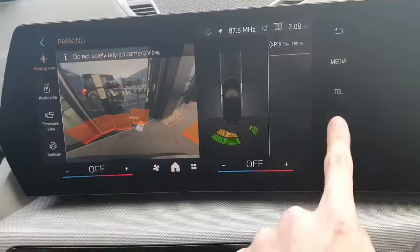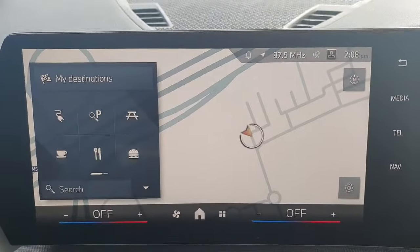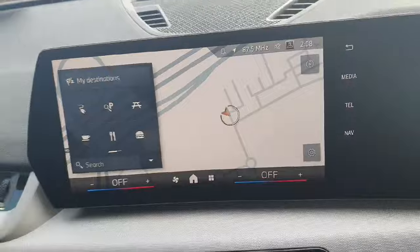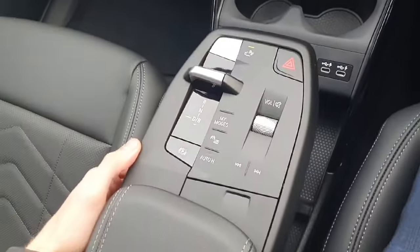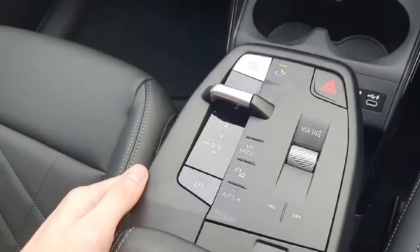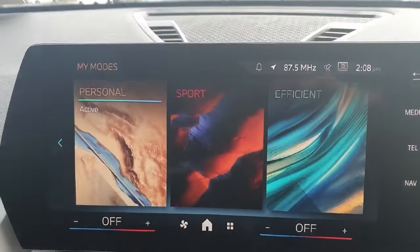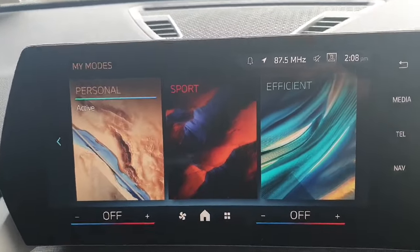The big infotainment system in the middle here comes with a reverse camera, as you can see. It also comes with maps if you press this button here on the screen — just like that — and many other features. Down below here we've got our modes, and a fully automatic transmission with personal, sport, and efficient modes.